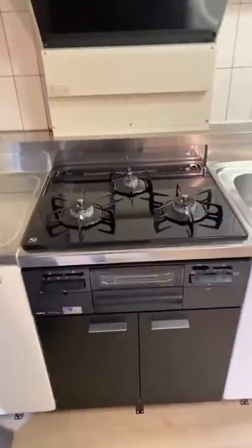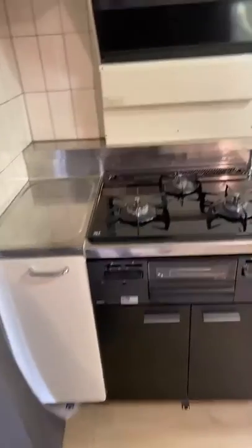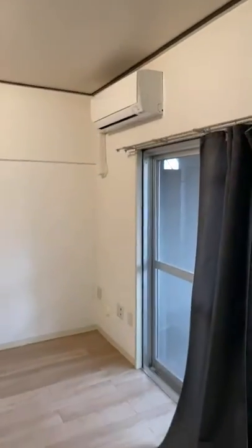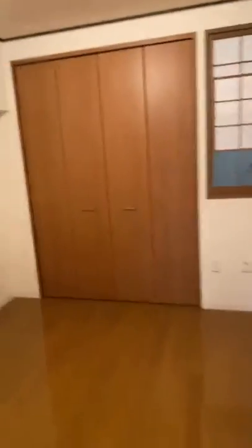So in this room, this is a kind of grade one — a little bit upgraded one. It has a gas stove here. And also AC here. And this is another bedroom.